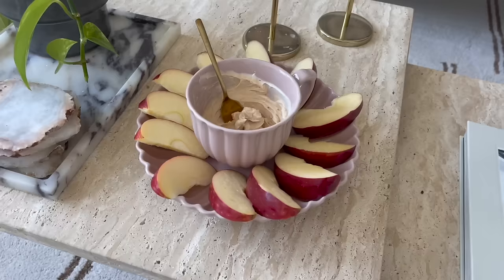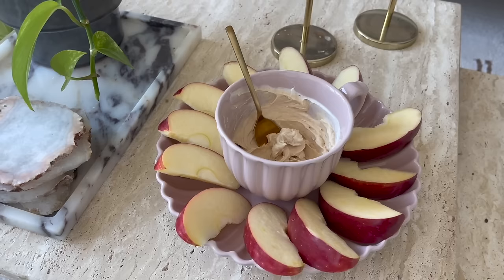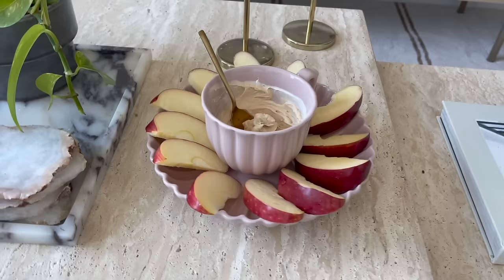I mix my vanilla Greek yogurt with a few tablespoons of peanut butter and a drizzle of honey, and it makes the perfect dip for some apples — so that's what I have going on. A nice little spread — great snack idea if you like peanut butter. Also, Cosmic Crisp apples are the best apples in town, don't tell me otherwise.